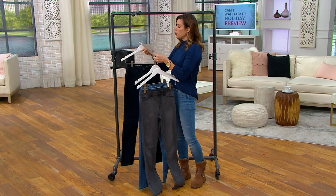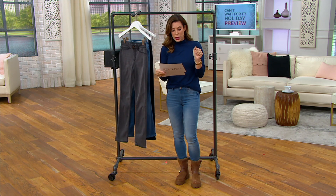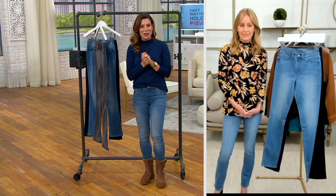You do have Easy Pay on this one — five easy payments — and that will be going away at the end of the day as we are in our special holiday preview right now. They're comfortable and easy to wear. They have a regular, petite, and tall option: 27 inches, 30 inches, or 33 inches on the inseam, and sizes run extra extra small through 3X. A459890 is your item number.